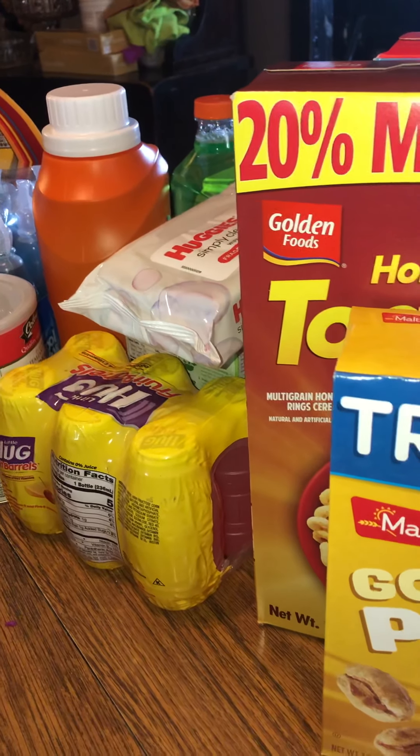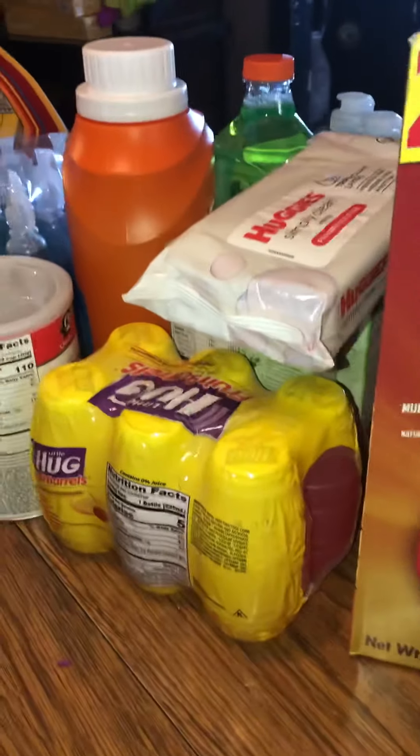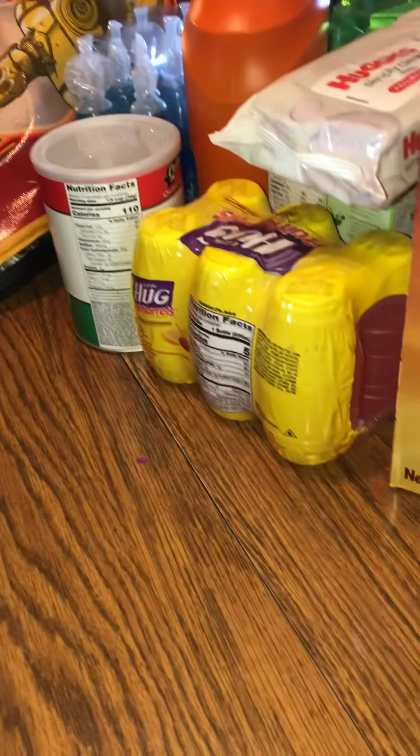Hey everybody, this is Mama Patty. I got some stuff to show you today from the Dollar Tree and Family Dollar. I also went to Salvation Army and found a couple things. I want to get started and show you what I got — I hope you can hear me today. Let me move some stuff around and try to get this haul done.